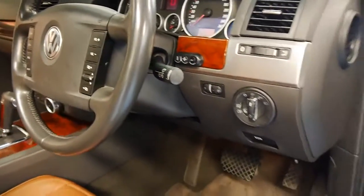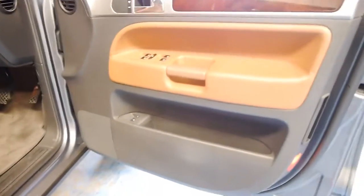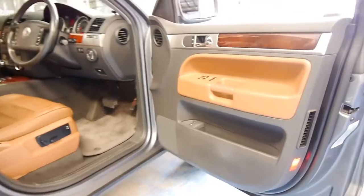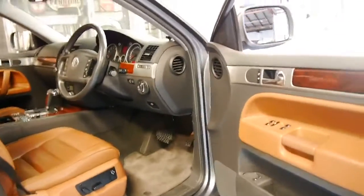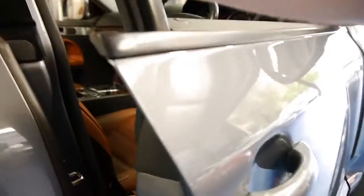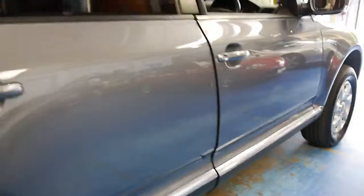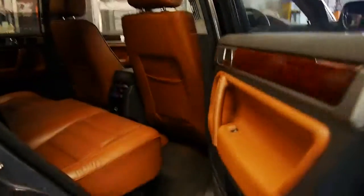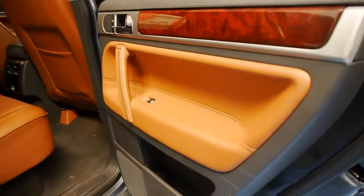It does have Bluetooth. It's got very good logbooks and all the service history is there. We've sold a number of these Touaregs but we haven't had one in this colour combination and I think it really is stunning. You've got timber everywhere — you can never have enough timber in a luxury car.